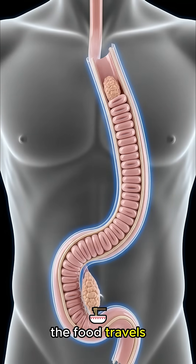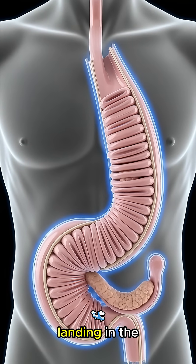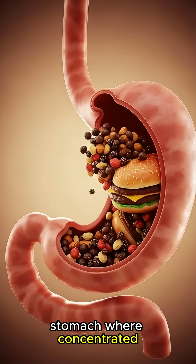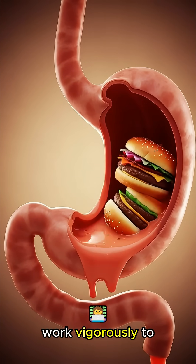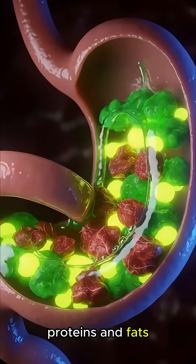The food travels down the esophagus via strong peristaltic waves, landing in the stomach where concentrated hydrochloric acid and pepsin work vigorously to dismantle the complex beef proteins and fats.